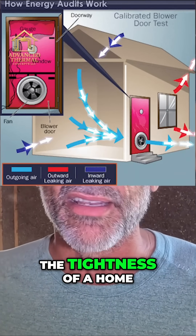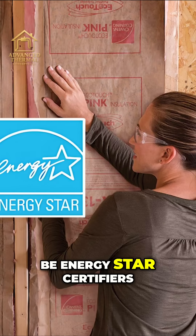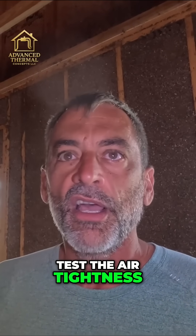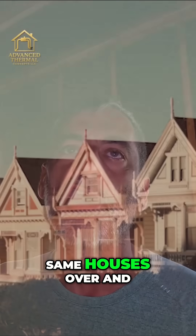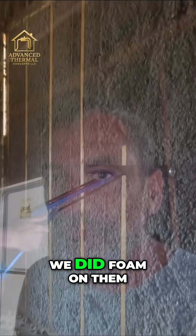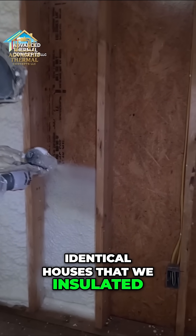Blower door testing is how you test the tightness of a home. We used to do fiberglass all the time, and we used to be Energy Star certifiers, so if we wanted to get an Energy Star home we had to do a blower door test and test the air tightness. We had a track builder in Jackson, Tennessee who built the same houses over and over. We did fiberglass on them, we did cellulose on them, and then we did foam on them, so we've tested these identical houses that we insulated.